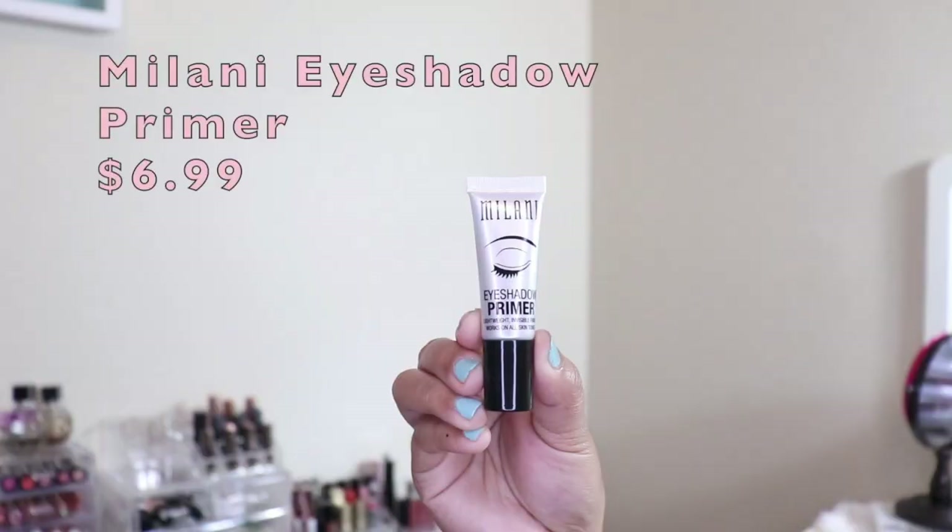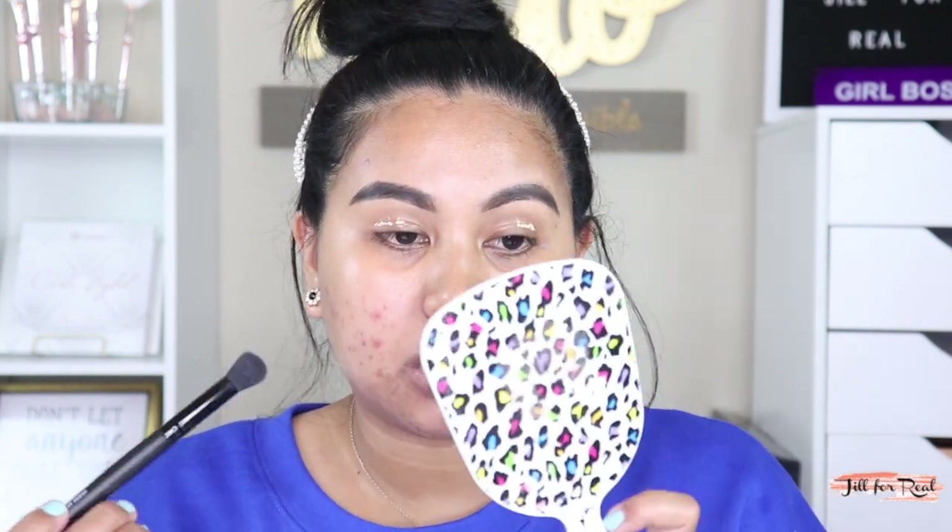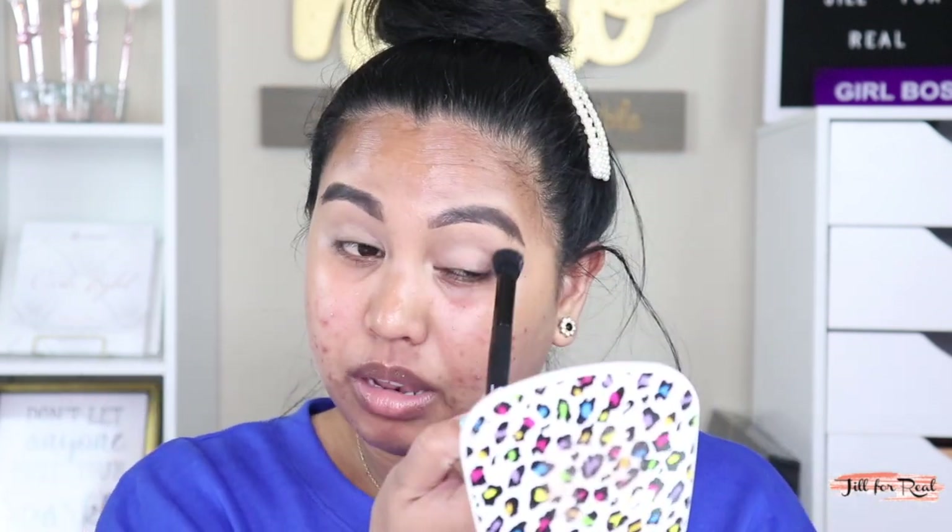Moving on, let's go ahead and prime our lids. For today's primer I have the Milani eyeshadow primer. And with a clean elf flawless concealer brush I am going to just blend that eye primer — eyeshadow base. I don't know what's going on with my eyes, no eyebrows — it is so distracting in my viewfinder. If I am not filming I am not wearing makeup, so every time I do makeup I actually suck.